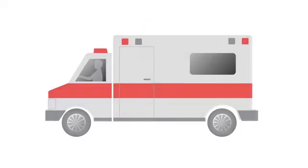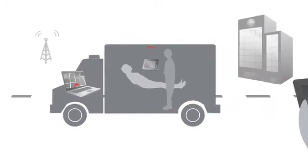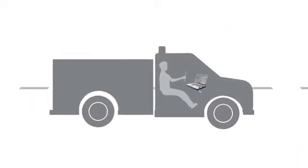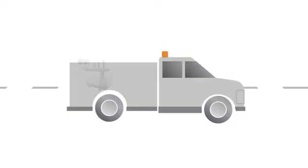In emergency medical services, laptops are often used for dispatch information, but defibrillator information and patient care records gathered on tablets can be sent to the hospital in advance of patients. In utility fleets, workers use laptops and tablets to access information on infrastructure, customers, and inventory, and expensive equipment can be tracked using asset tags.